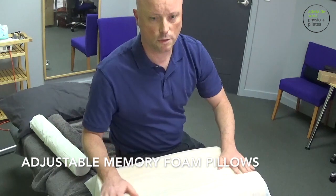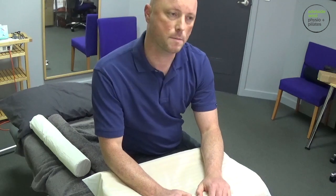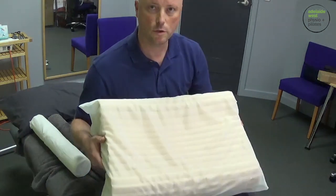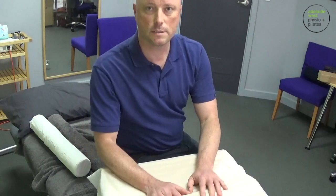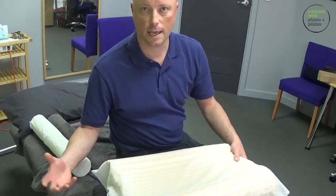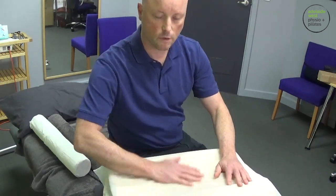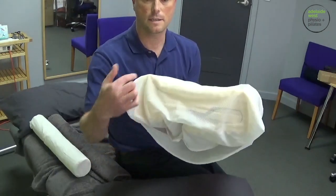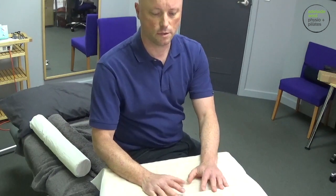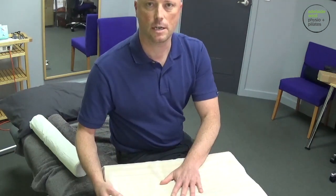I've always had a bit of a problem with the idea of buying pillows, as I mentioned before — you could shell out money, get home, try it, and it's just not right for you. We do sell pillows here, but the only reason is because you can adjust them. There are inserts you can take out or put back in, there are noodles across the front you can remove to change the softness of the surface, and there's a lower side and a higher side. So there are a few things you can try out rather than being stuck with something you can't change.